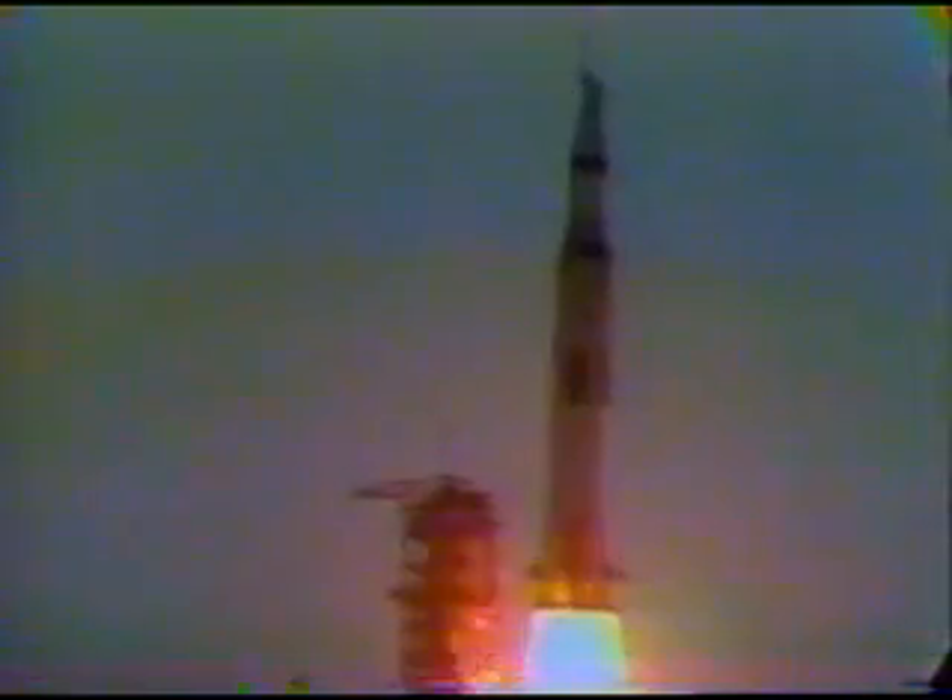Two minutes past the hour. Locked up on Apollo 11. Tower cleared. We got a roll program. Neil Armstrong reporting their rolling pitch program, which puts Apollo 11 on a proper heading. Plus 30 seconds. We're all complete on mission program. One Bravo — One Bravo is an onboard control mode.